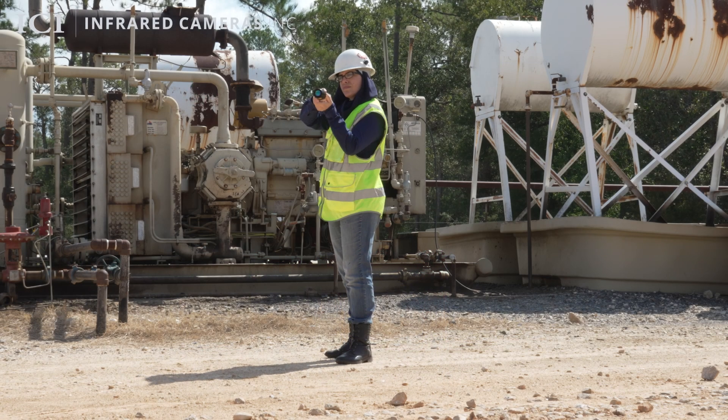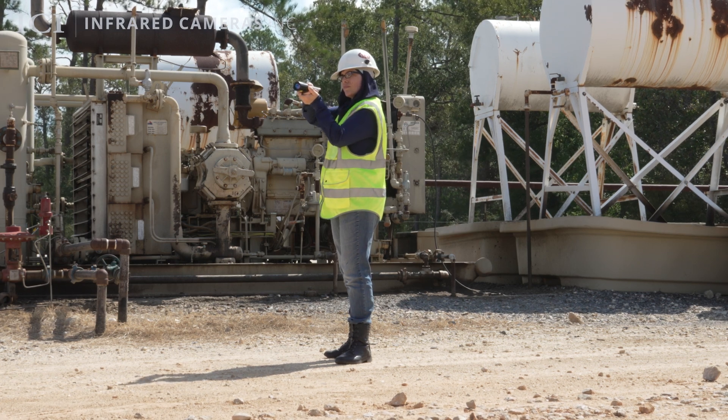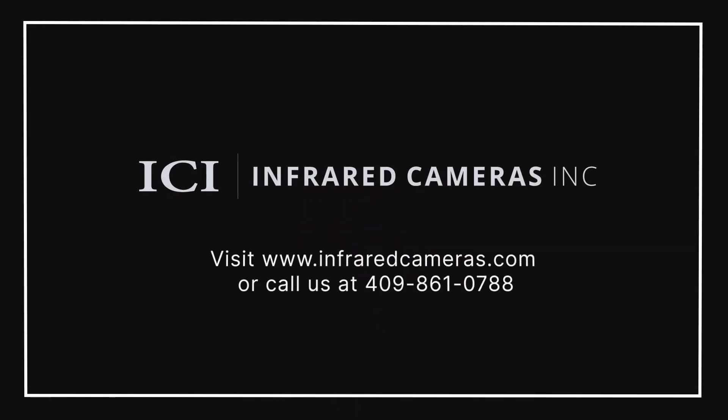Stay proactive with ICI's TDL-220, your ultimate tool for methane gas leak detection. For more information, make sure to subscribe to our channel and turn on notifications. Contact your ICI sales representative and visit us at www.infraredcameras.com.